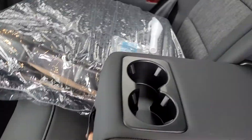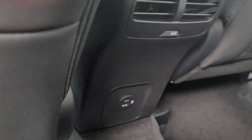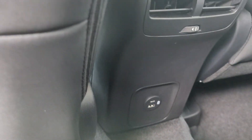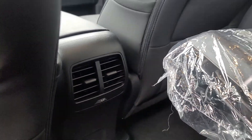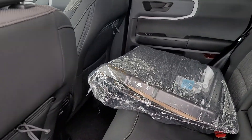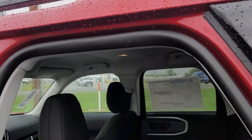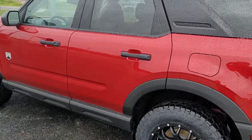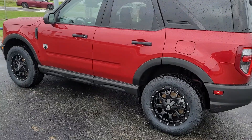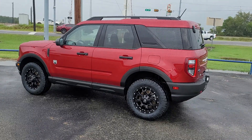Plenty of room for your passengers, cup holders back there for them as well, and yet another charger down there to keep everyone charged up and happy — and hopefully quiet while you're going down the road. Rear air vents so that they can reposition them and make themselves comfortable. That is the short form of the Bronco Sport. Please let me know if you have any questions — I'd be happy to answer them, and looking forward to hopefully meeting you this afternoon. Thank you so much, bye!